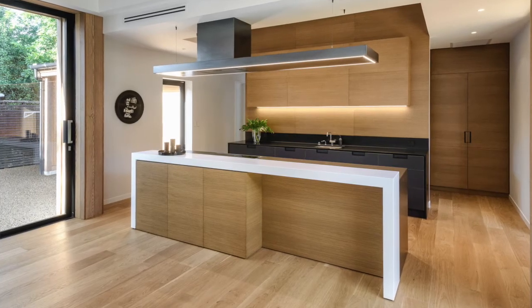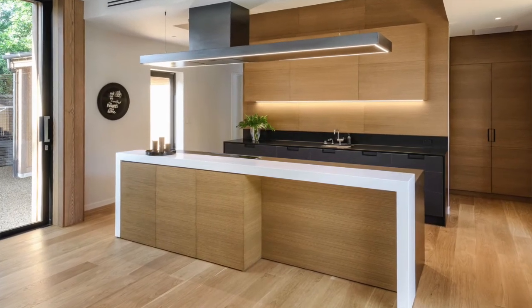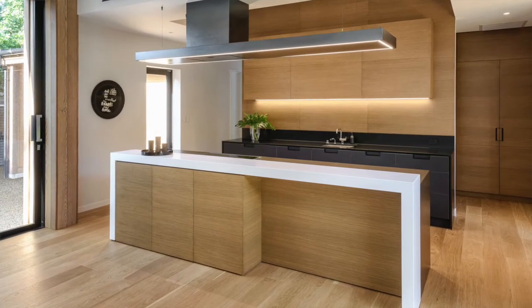I am definitely seeing a drive towards more integration of appliances and a seamless look, so the kitchen no longer just reads as a kitchen within the room — it's a little bit more articulated, like pieces of furniture.